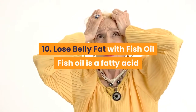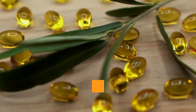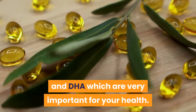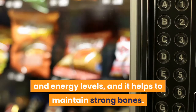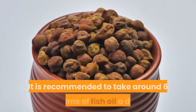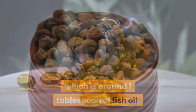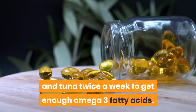10. Lose Belly Fat with Fish Oil. Fish oil is a fatty acid derived from the tissues of oily fish. It contains lots of omega-3 fatty acids, including EPA and DHA, which are very important for your health. Fish oil promotes healthy cholesterol levels, boosts your mood and energy levels, and helps maintain strong bones. The acids in fish oil also help break down fat while reducing fat storage around your waistline. It is recommended to take around 6 grams of fish oil a day, which is about 1 tablespoon. Alternatively, you can eat fish such as salmon, mackerel, and tuna twice a week to get enough omega-3 fatty acids.